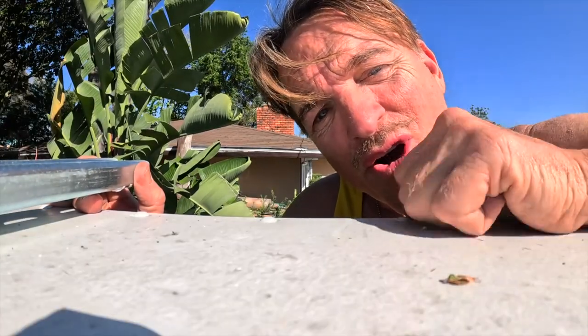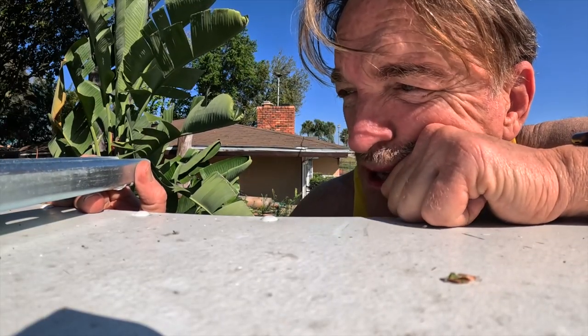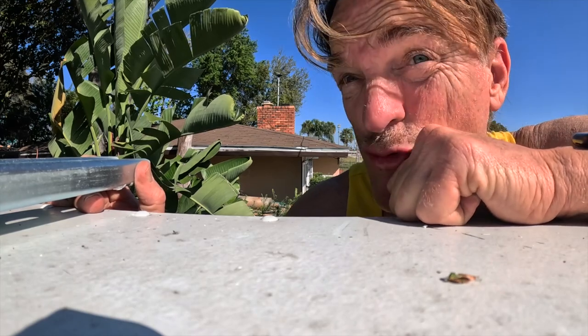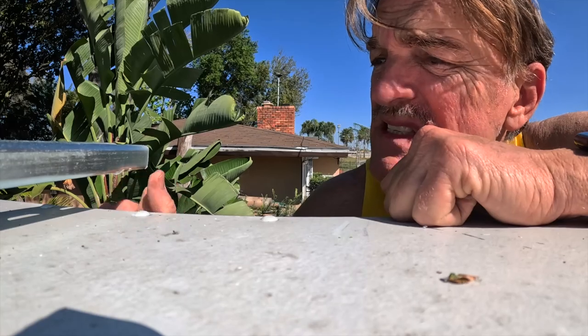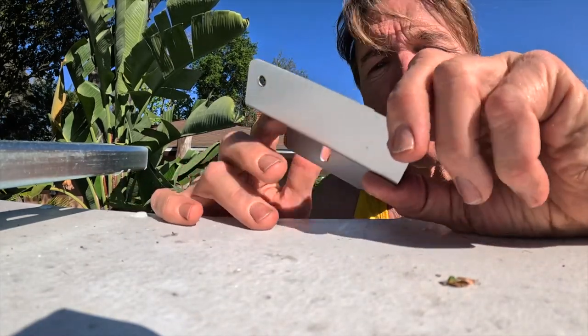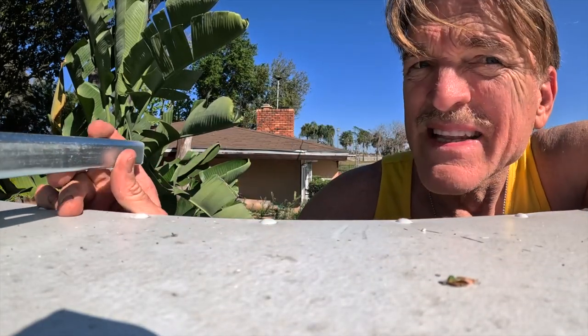I have to go to the hardware store and figure this out because I now need a bolt, rubber spacers — something that raises it at least an inch. This never was an inch up.